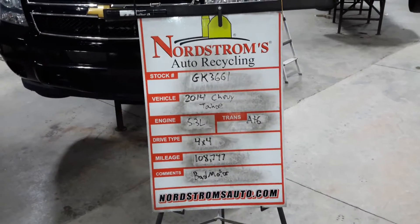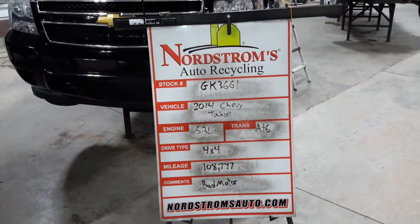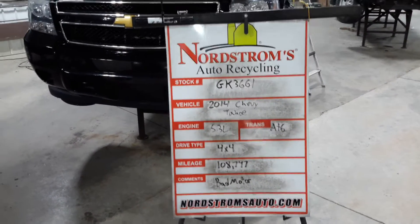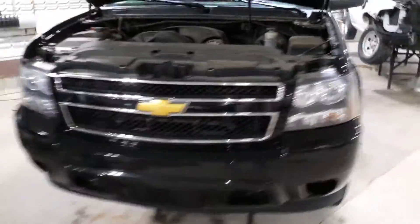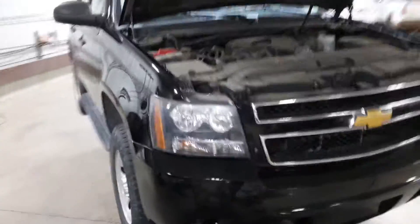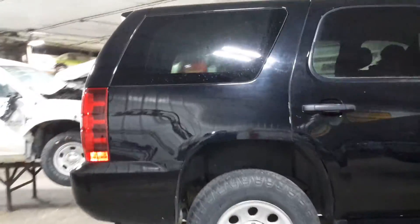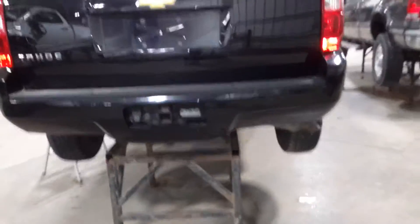GK 3661, 2014 Chevy Tahoe, 5.3 liter automatic six-speed, four-wheel drive with 108,747 miles. It has a bad motor but it does run, so we'll do a running core. Front clip is black in color with steel wheels. This was a police vehicle with the trailer tow package.